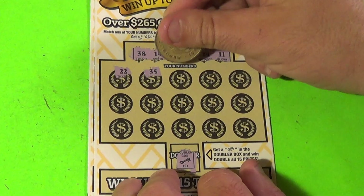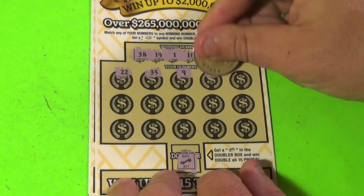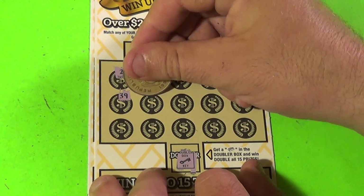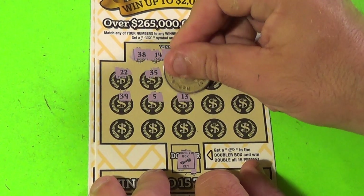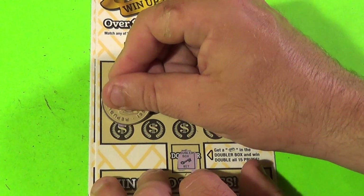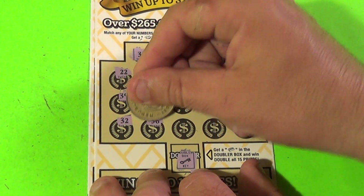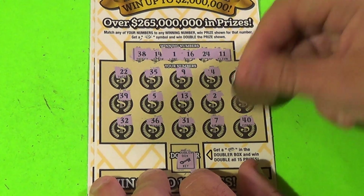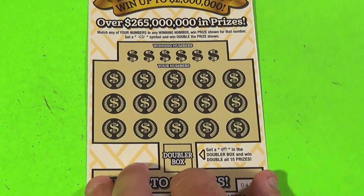We have 22, 35, 9, 4, 33, 39, 5, 13, a deuce, 21, 32, 36, 31, 7, and a 40. Nothing there.